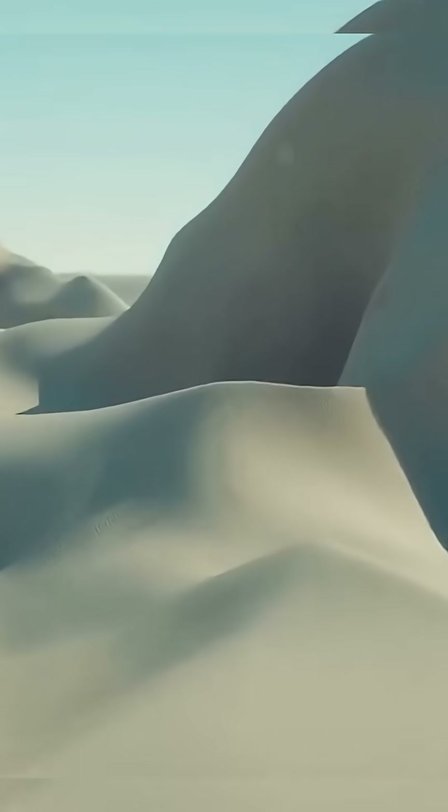These aren't your regular sand hills. They're called star dunes, shaped like massive stars with arms stretching in all directions. They twist, they turn, and they don't follow any pattern.